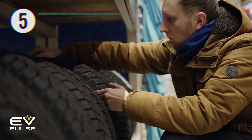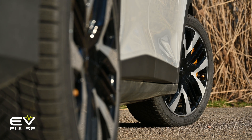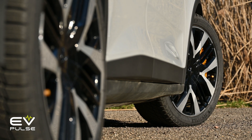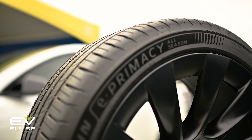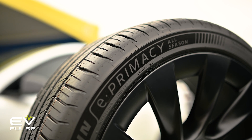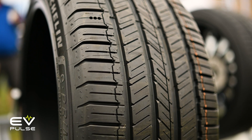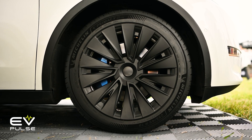And finally, tip number five: purchase EV-specific tires for your electric vehicle. There's no need to throw out a perfectly good set that's already on your car or truck, but when it's time to get new rubber, seriously consider buying tires designed specifically for the needs of EVs. They should last noticeably longer and probably even get a little more range out of each charge — two factors that are tough to argue with.